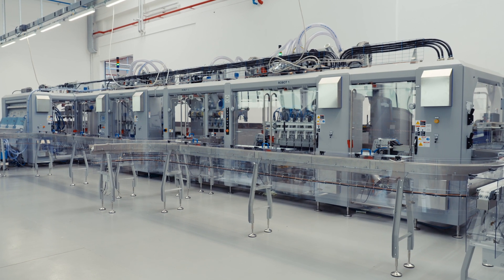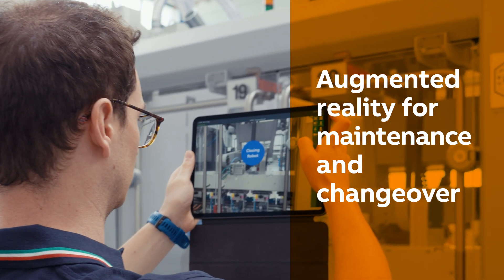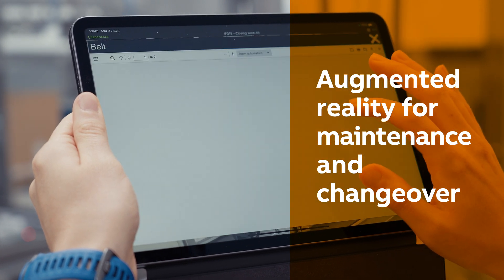Easy maintenance, thanks to distributed automation architecture, minimizing components with a clean cabinet. And thanks to the availability of augmented reality, one of the most high-tech solutions that digitally helps operators with maintenance and changeover services.